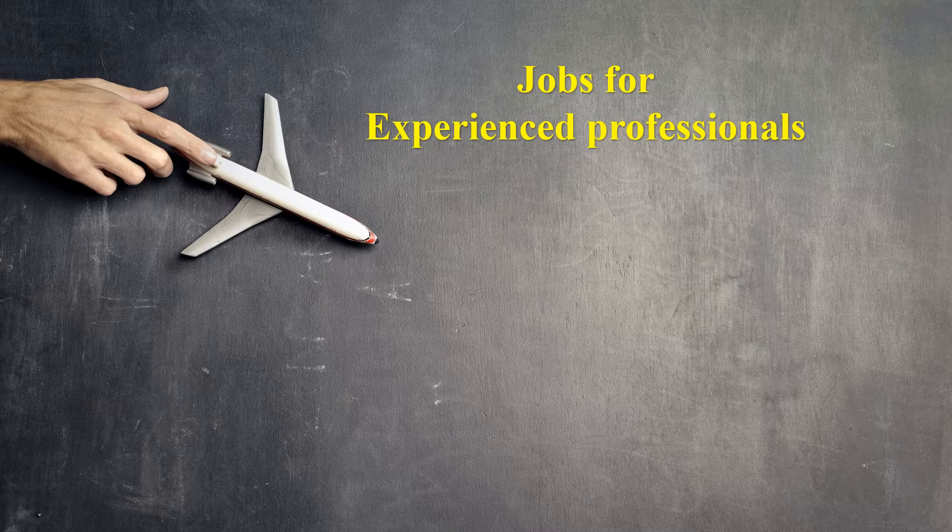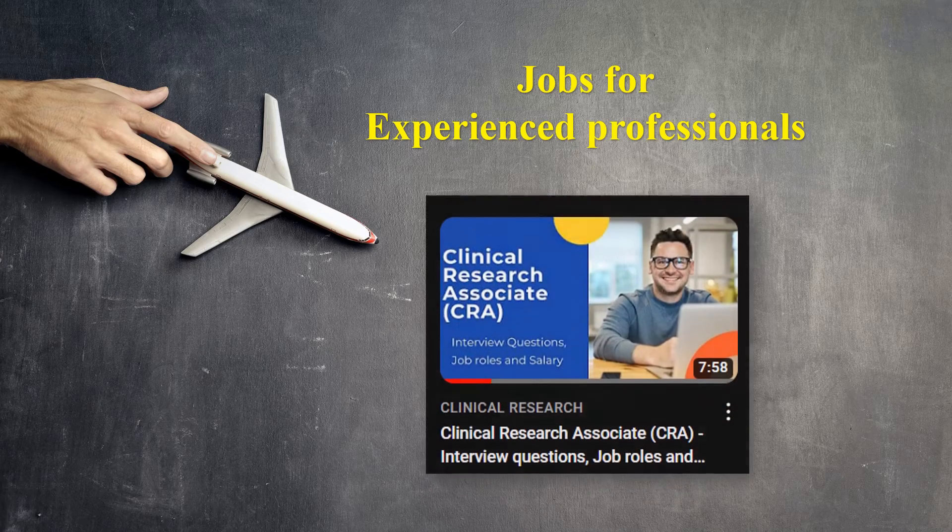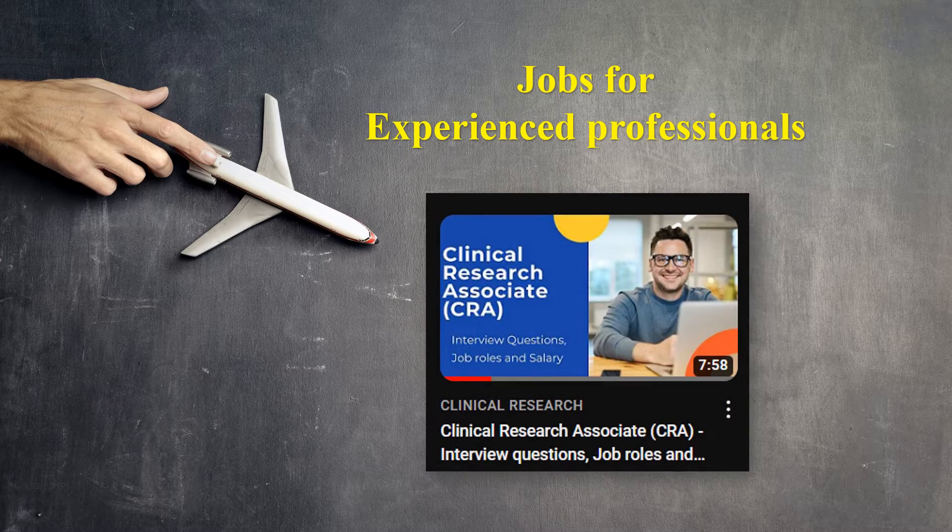Now we will look at job opportunities for experienced professionals. If you want to know what an experienced professional's role looks like, go and watch the relevant video from our YouTube channel. You will understand exactly what the role of a CRA and other experienced roles entail.